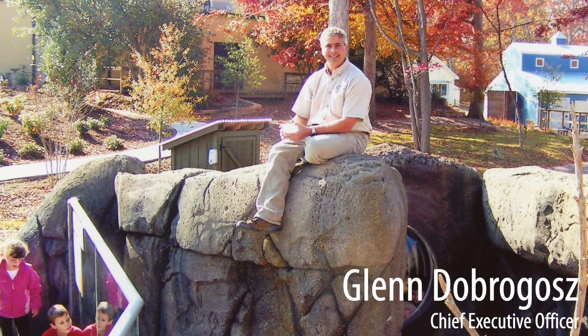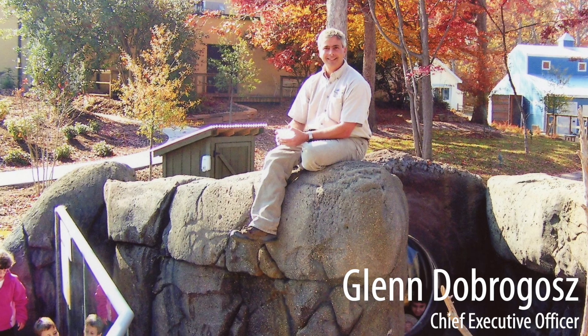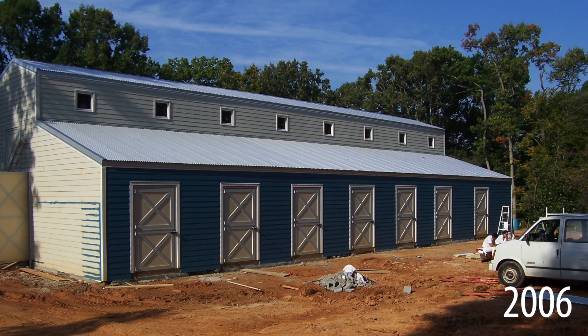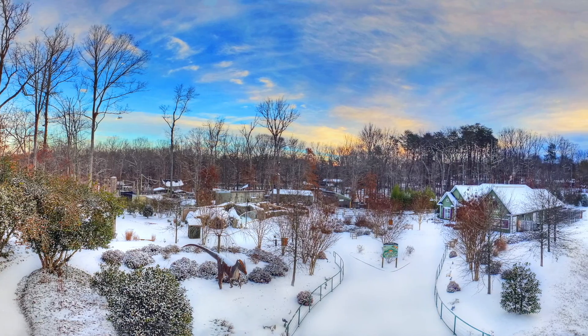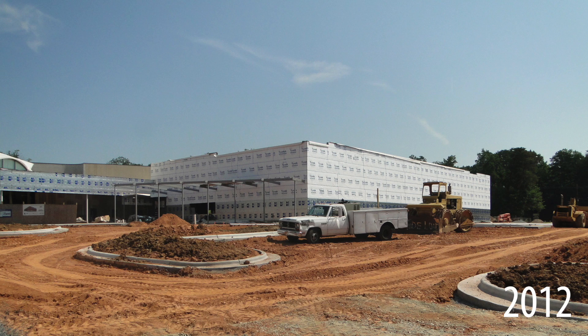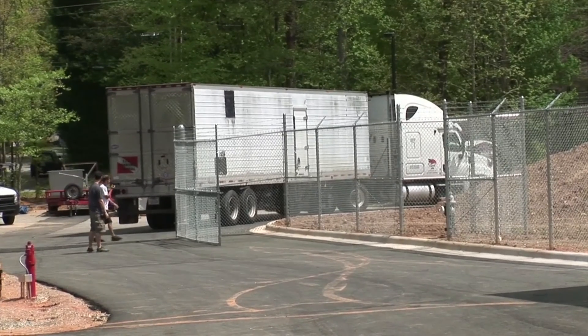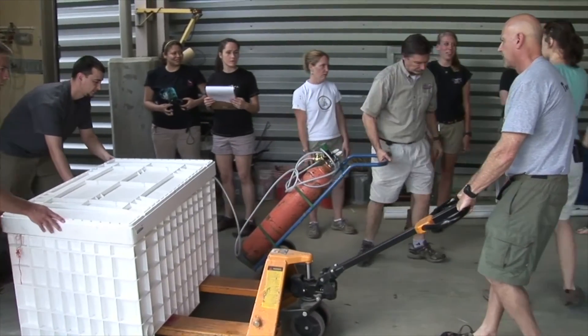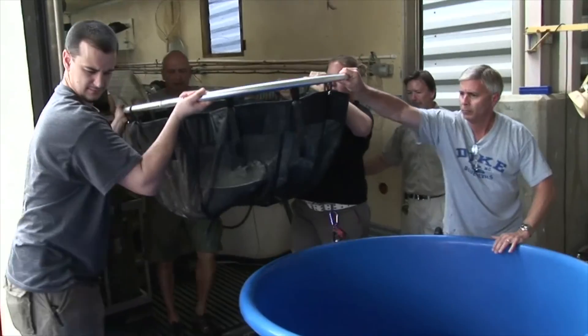Glenn Dobrigo is our current director. He came in 2004, and that's when he began his master plan. They constructed the zoo in 2006 and it opened in 2007. Many of us had some involvement in developing the aquarium in 2012 — before that we met with the exhibit designers and helped with planning of the exhibits there.